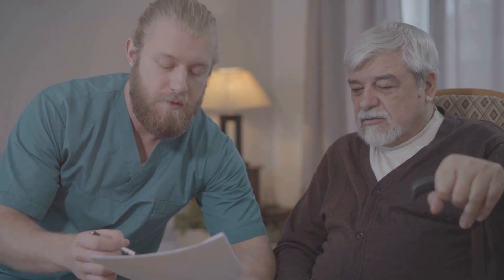Welcome back to another carer awareness video from carer activist Matthew McKenzie. Today I'm talking about something super important: how to file an effective complaint as an unpaid carer. This might seem daunting, but I've got you covered with some key steps and tips.